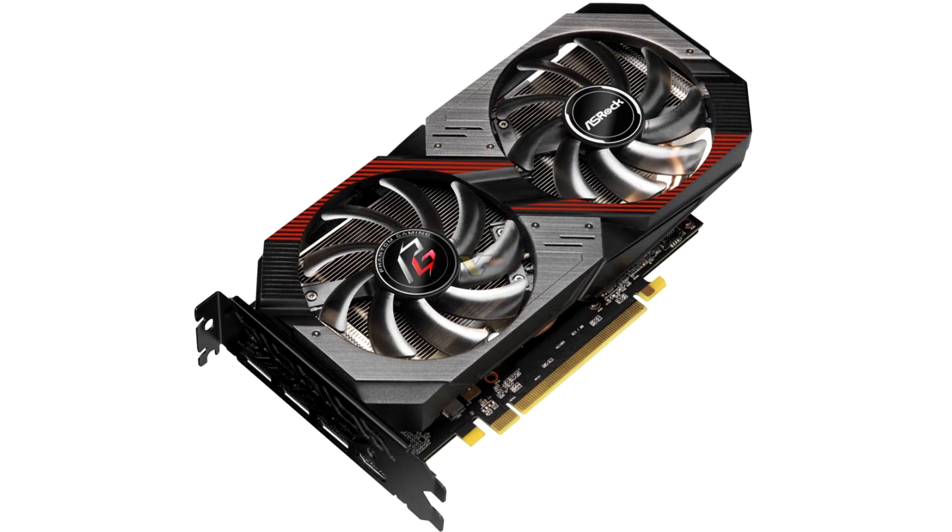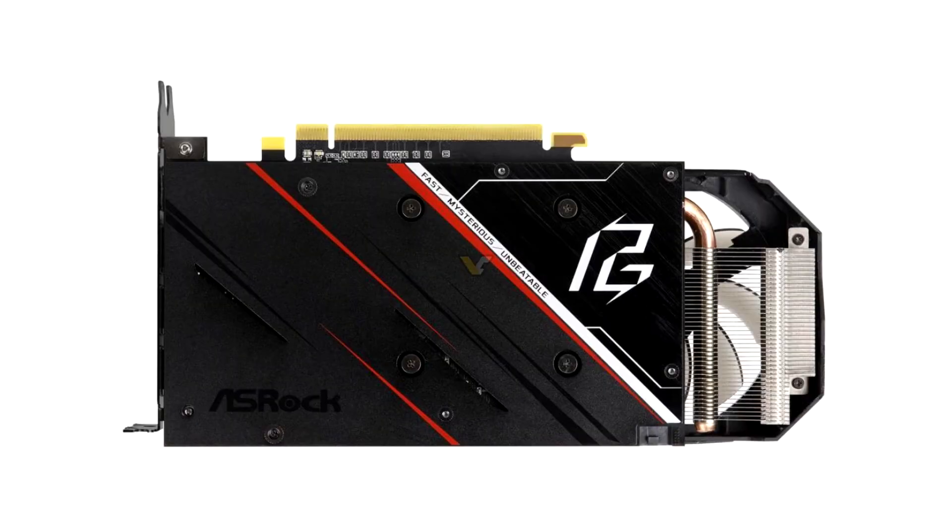The leading global motherboard, graphics card and mini PC manufacturer, ASRock, launches the Radeon RX 5500 XT Phantom Gaming D8 Graphics Card, as the latest member of the ASRock Phantom Gaming Series graphics card product line.